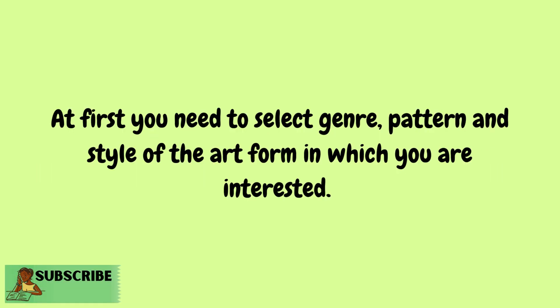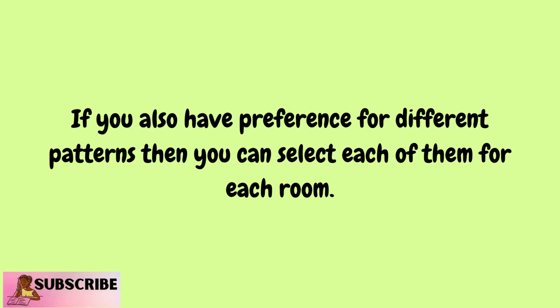At first, you need to select genre, pattern, and style of the art form in which you are interested. If you also have preference for different patterns, then you can select each of them for each room.